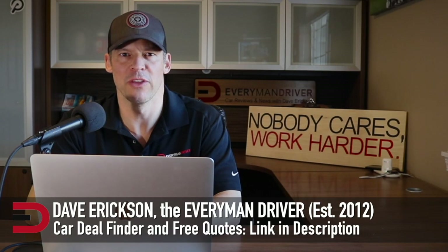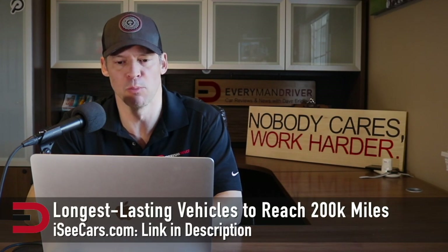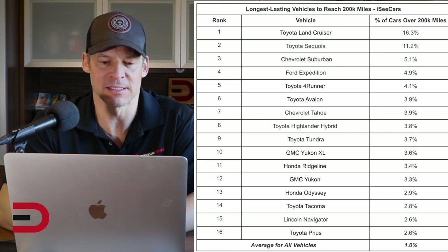Odds are your vehicle has a 1% chance of reaching 200,000 miles. Here are the longest lasting cars to reach 200,000 miles — maybe yours is on the list. My friends over at iccars.com did a study and sent it to me, analyzing nearly 12 million cars to determine which vehicles are most likely to reach that 200,000-mile mark and beyond. Here are the key findings they discovered.